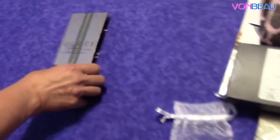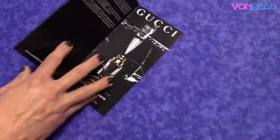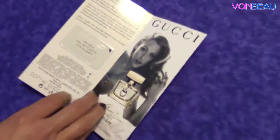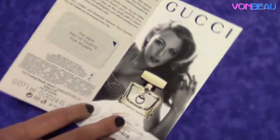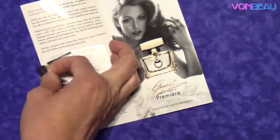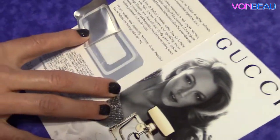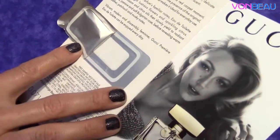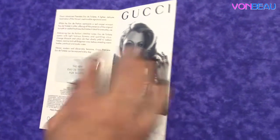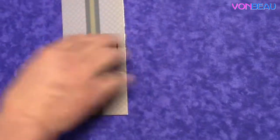Next we have Gucci Made to Measure, and this is just one of those peel and smell samples. Unfortunately, a lot of the companies don't send out the vials. They just send out these little things right here. You just peel back and there's the little sample right there. It has the cologne or perfume on it — and this is for women, it says it right there. Just to kind of give you an idea of what the fragrance smells like on your body.